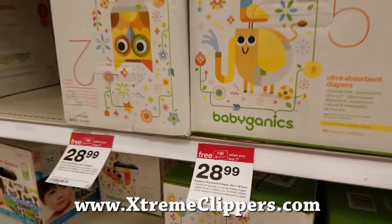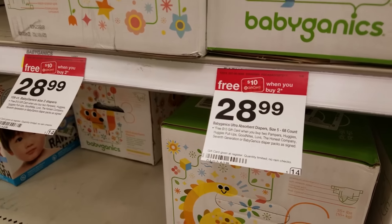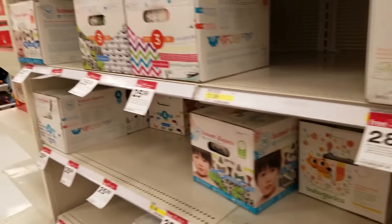The Baby Gannix diapers, which are supposed to be a little bit better — they're more natural — are $28.99 a box. Buy two, get a free $10 gift card.